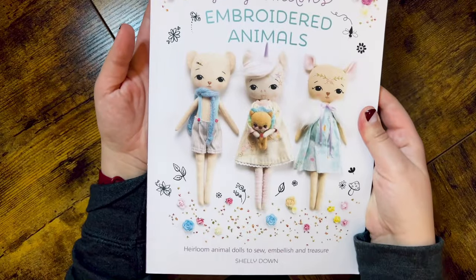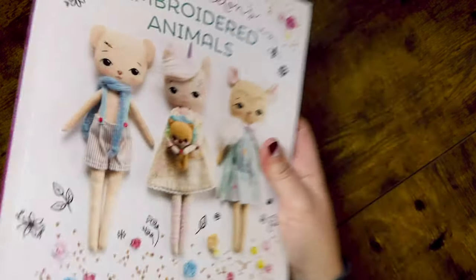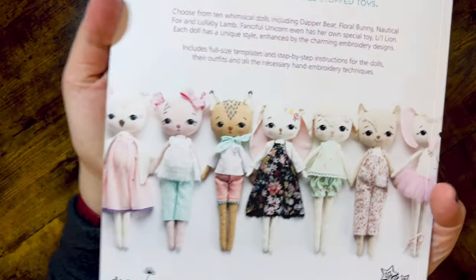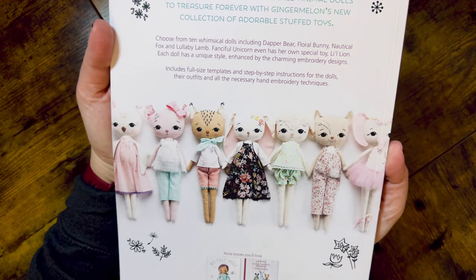I love to make felt cuties and I'm starting to really enjoy making some sewn stuffed plushies, so naturally I had to get books for that hobby as well. I did get Ginger Melon's Embroidered Animals: Heirloom Animal Dolls to Sew, Embellish, and Treasure. I just thought all of these little embroidered faces were so cute. I think this is going to be a great way to really help me improve my embroidery skills, because they're pretty lackluster right now and I need all the practice I can get.